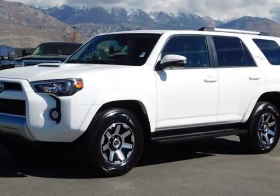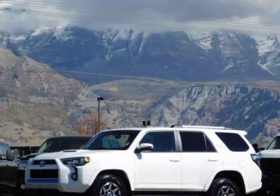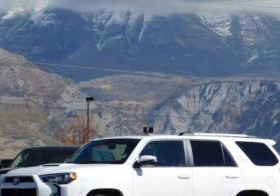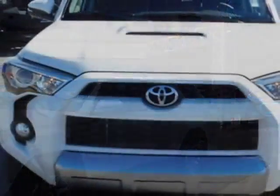Check out this 2018 Toyota 4Runner. For your protection, a warranty is available for this vehicle. This 4Runner boasts a 4.0L engine and has an automatic transmission.